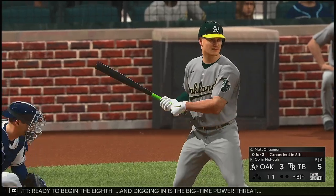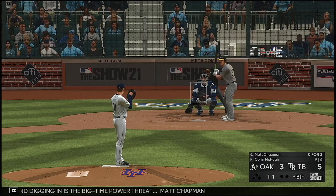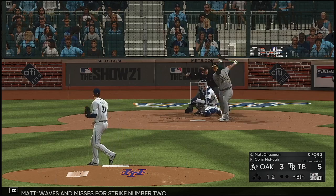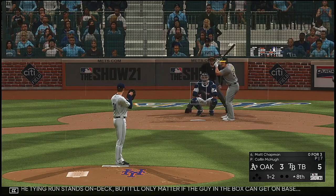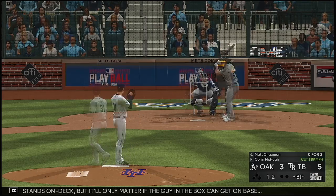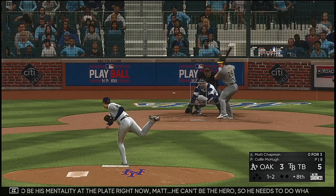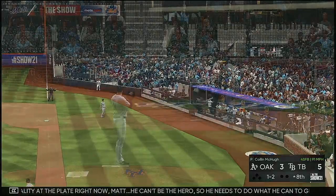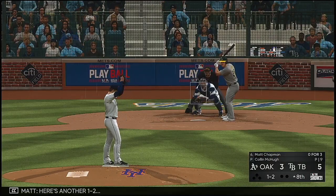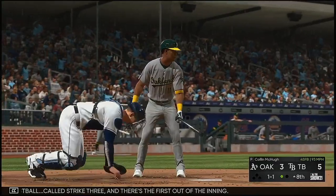Ready to begin the eighth — digging in is the big-time power threat Matt Chapman. The one-one — waves and misses for strike number two. Chris Davis will be next, but it'll only matter if the guy in the box can get on base. He needs to do what he can to give the guy behind him a chance to be the hero. Another foul ball, another foul — fastball called strike three. There's the first out of the inning. Here's Chris Davis now. McHugh into his motion — had him off stride on the one-two. He goes to the well one more time with that pitch, and indeed the throw will finish him off as they get the foot out at first. Two away now.